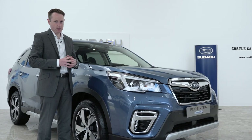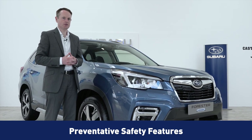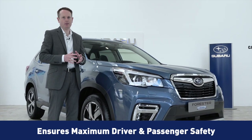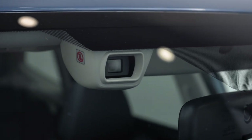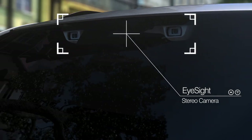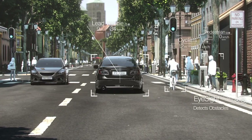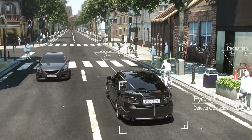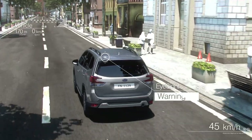The Forester E-Boxer employs preventative safety features to ensure maximum driver and passenger safety. One such feature is the EyeSight driver assist technology. EyeSight monitors traffic movement, optimises cruise control and warns you if you sway outside your lane. A pre-collision braking feature can even apply full braking force in emergency situations, helping you avoid or reduce frontal impacts.